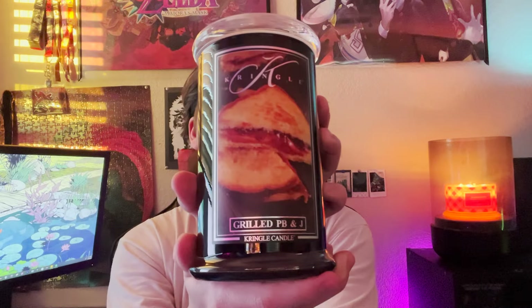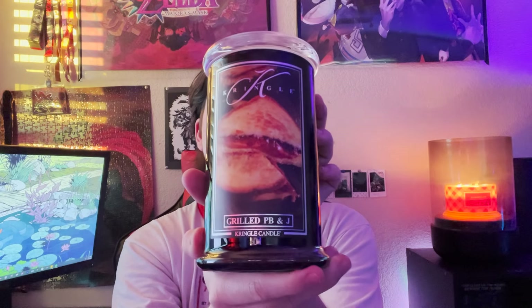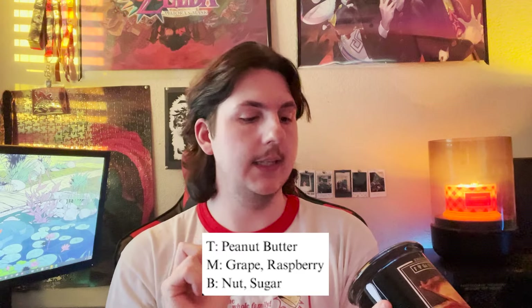Up next is the one I'm probably the most excited to smell: Grilled PB&J. The scent notes are peanut butter, grape, raspberry, nut, and sugar. There's nothing in the scent notes to contribute to a 'grilledness,' so I'm very interested to see if any of that comes through. It's very heavy on the peanut butter, and that grape jelly just punches its way through all that peanut butteriness.